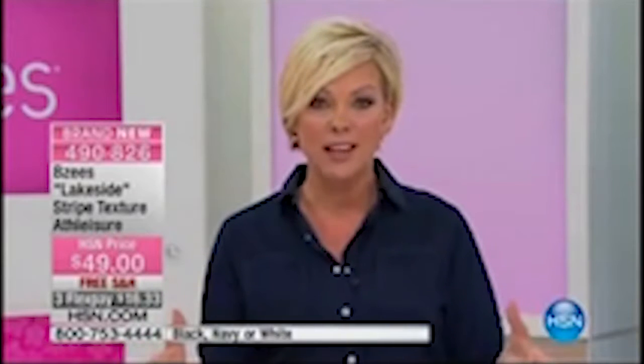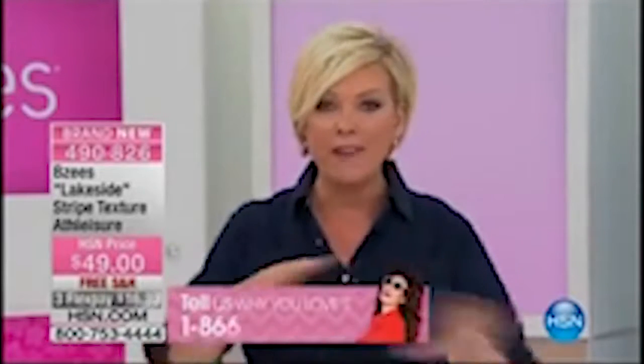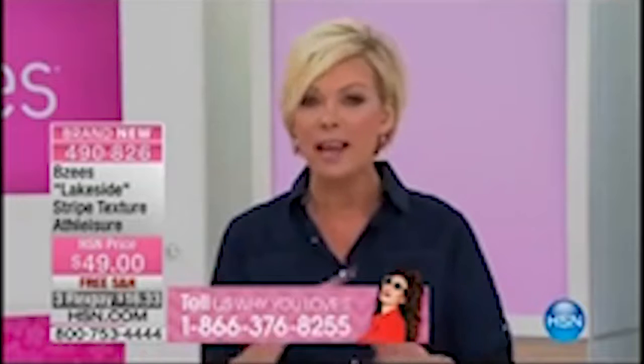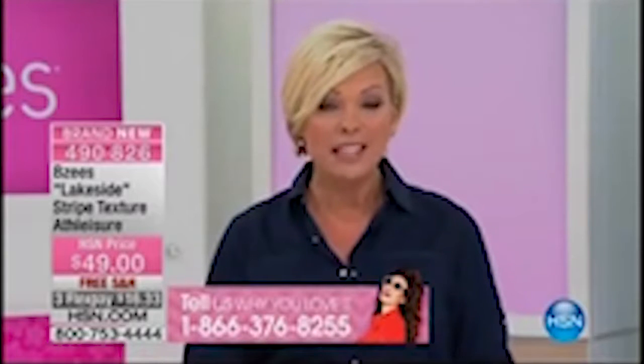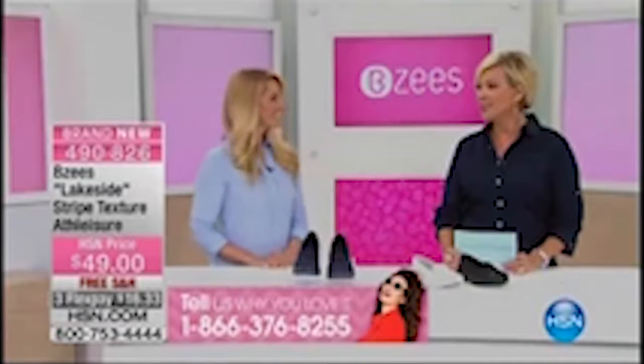We've got a full hour of Beezys, which is part of the Naturalizer family, which is one of the most comfortable shoes you've probably ever worn. We've even got a couple surprises that we're going to sprinkle in throughout the show. So I'm really glad you're here. I'd love to hear from you because your testimonials and experience make all the difference in the world for somebody else to jump in and try a pair. I'd like to introduce you to our special guest, Jessica Nunez. This is such a pleasure to have you.